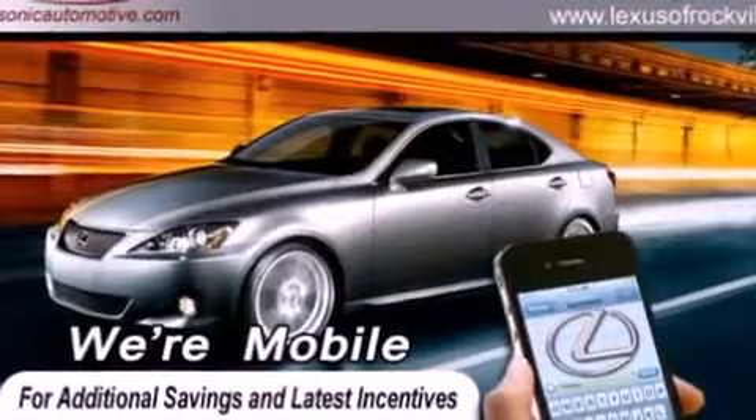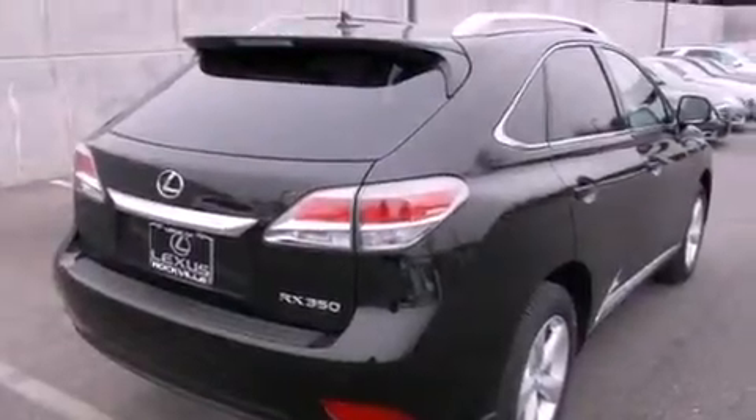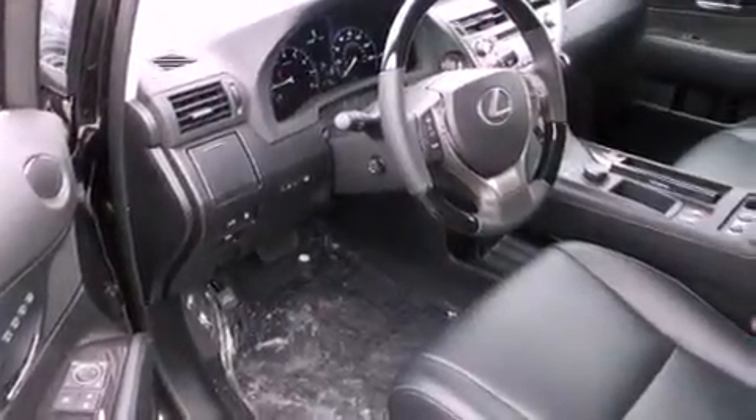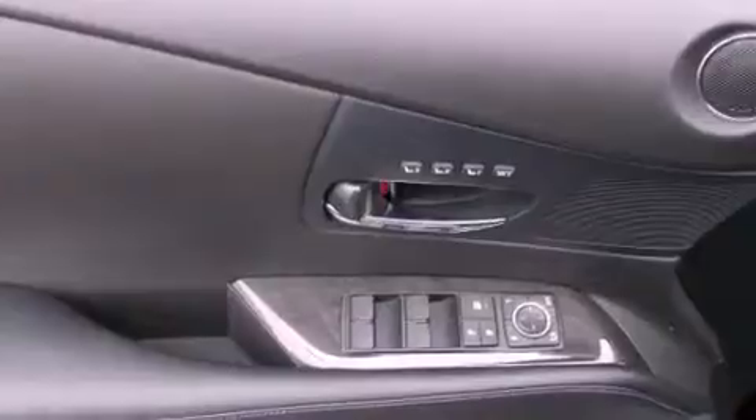Its top features and packages include the premium package, a rearview camera, a power moonroof, a 12-speaker audio system, and heated seats that can warm you up in seconds, keeping you and your passengers comfortable the whole trip.